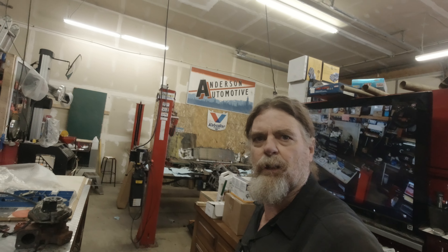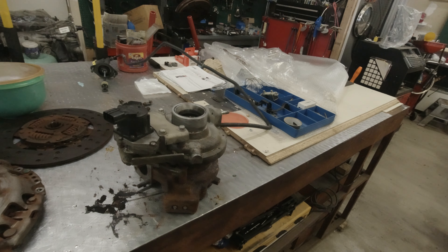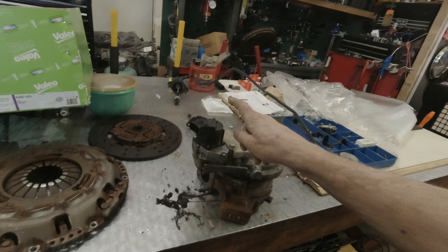Thanks for stopping by the Tom Auto Channel. It's Mother's Day weekend and we want to share with you what we got done last week. Here's our turbocharger out of our 2014 NRR Isuzu.